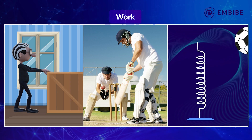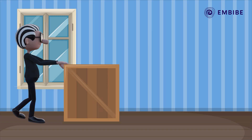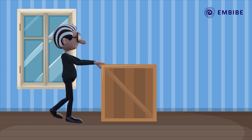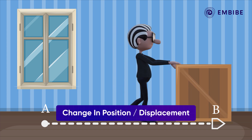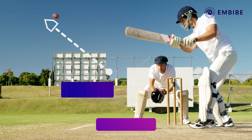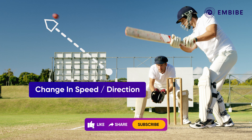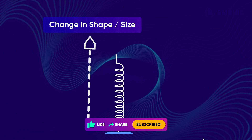Pay attention to these three images — they are all examples of work. When a man pushes a box from location A to B, it is change in position or displacement. When a cricketer hits a ball, it is change in speed or direction. And when a spring pushes a ball upwards, it is change in shape or size.